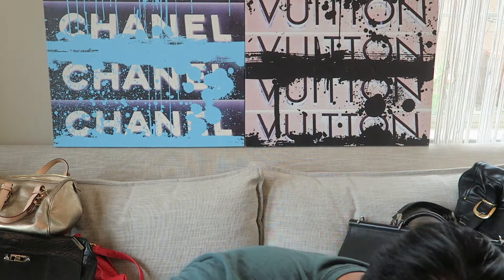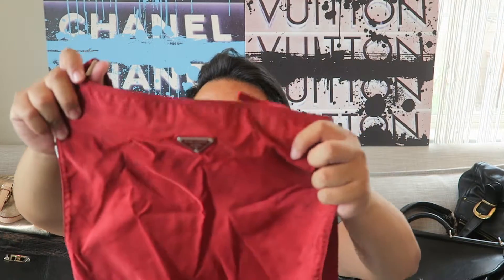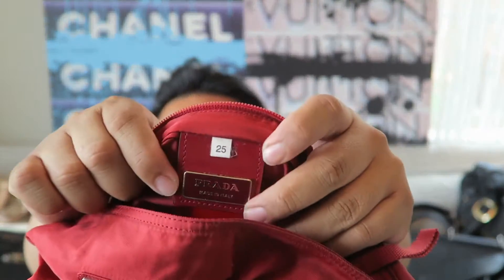Then up next, you guys are going to love this. Inside this little bag it comes with a dust bag, and you can see that it is a Prada. It's just the cutest little nylon Prada crossbody. It's actually in great shape, a good size, and can hold a ton. It has the little plaque on the front and the authentication details inside. This is an authentic Prada crossbody bag and it comes with a dust bag.